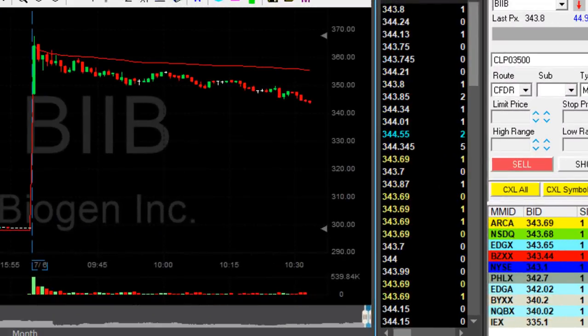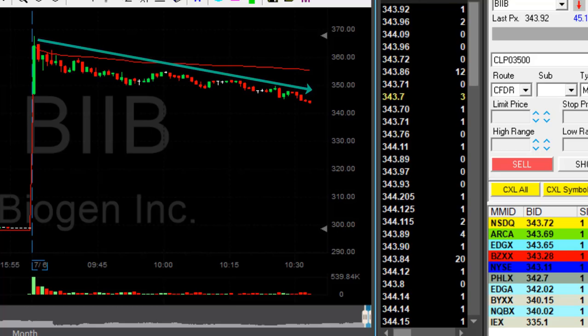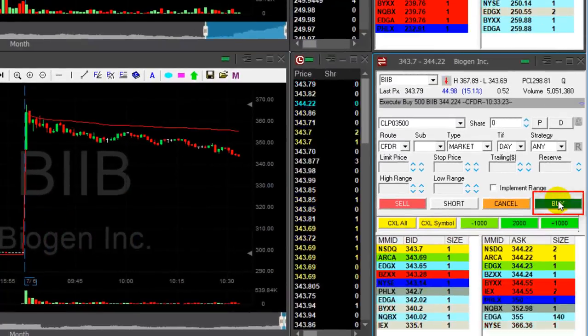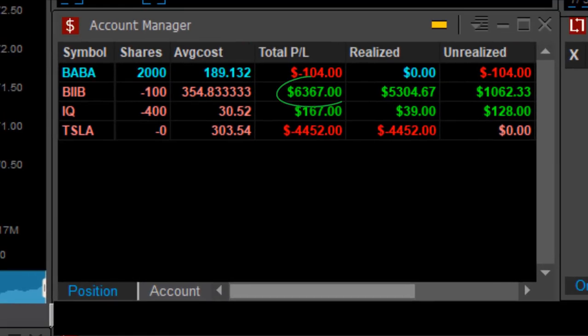And look at BIIB — I trusted this one and look at the trend. Again, you can't beat that. The trend is your friend. BIIB just continues lower and I'm just about to take my partial — 500 shares — and that was over a six-thousand-dollar trade.